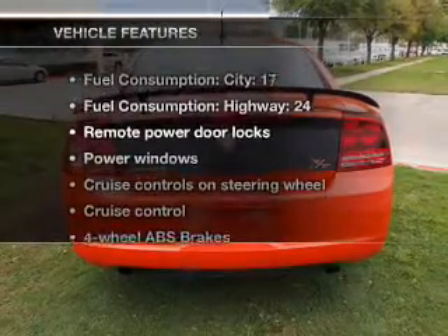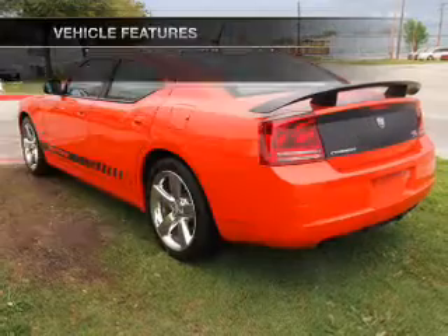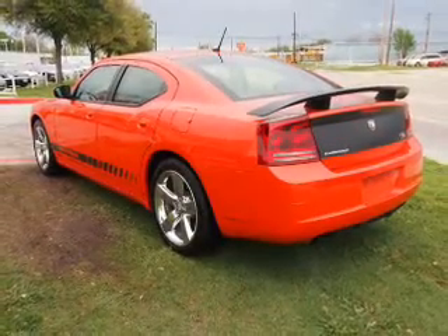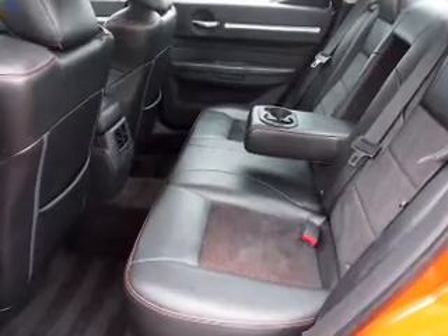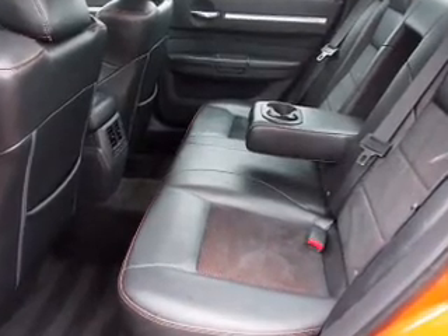Let's enjoy these notable features that are included in this vehicle: leather seats, power door locks, power windows, cruise control, an AM-FM stereo with a CD player, satellite radio, and power mirrors.